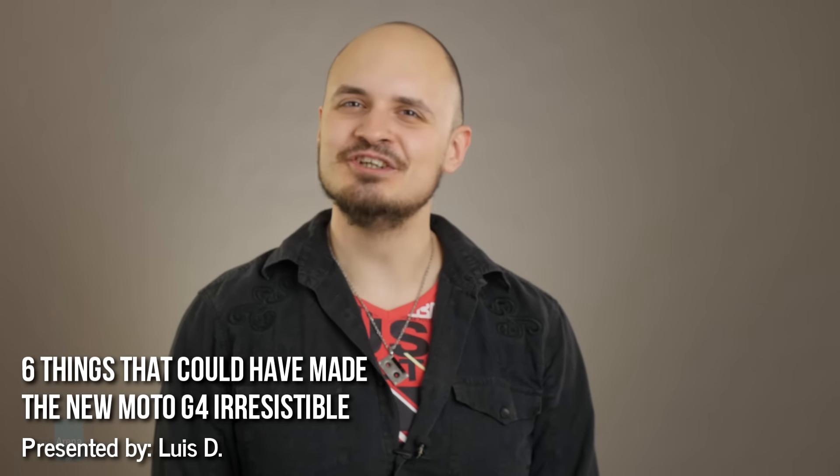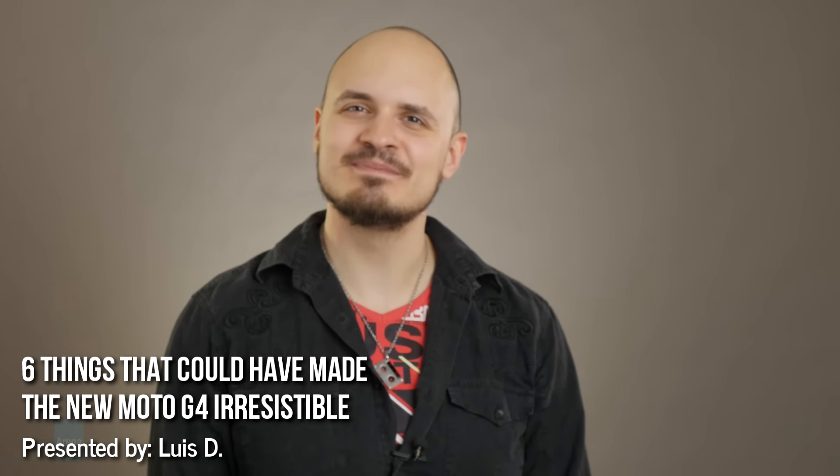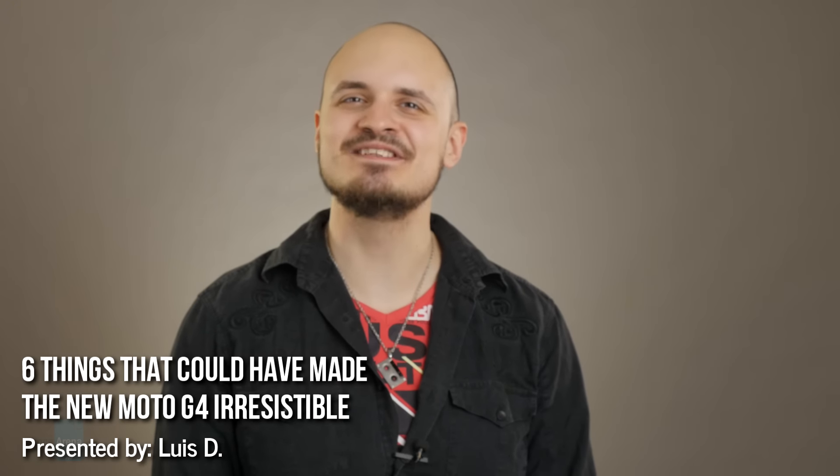Hey guys, this is LuisD and you are with PhoneArena. The new Moto G4 looks like a very competent smartphone that delivers a hefty bag of tricks for the money. However, it's still a device rooted in a budget series. While the smartphone doesn't appear crippled in any way, it could have benefited from a little more pocket stretching on Motorola's part. So here are 6 things that could have turned the new Moto G4 from nice to have to downright irresistible.